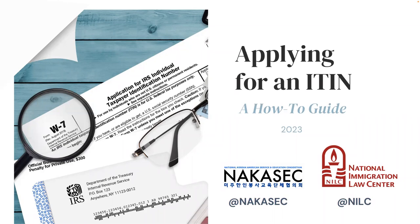So, you want to get an ITIN. Today we're going to talk about ITINs — what it is, who is eligible, and how you can apply. Check the timestamps in the caption for any specific topic or question you may have.